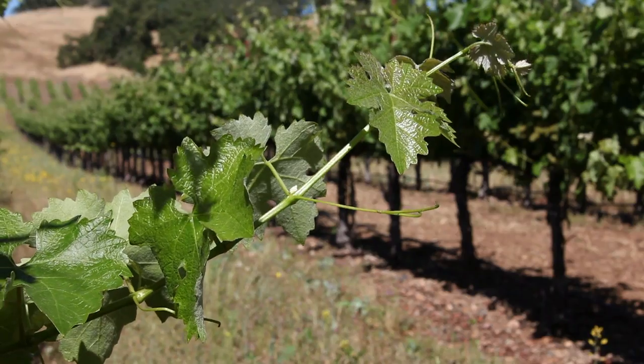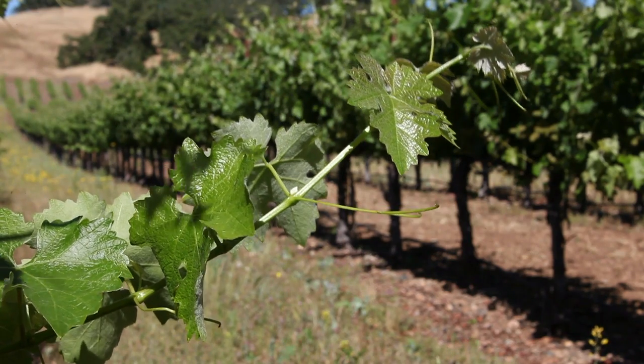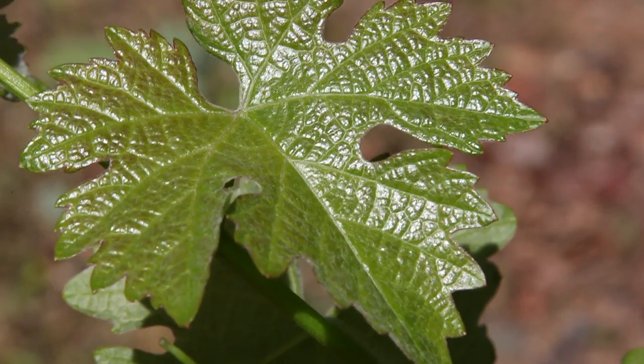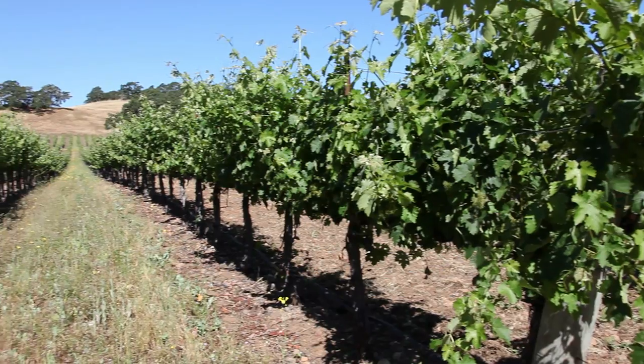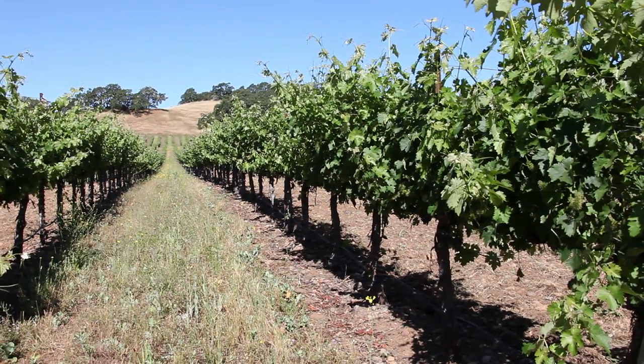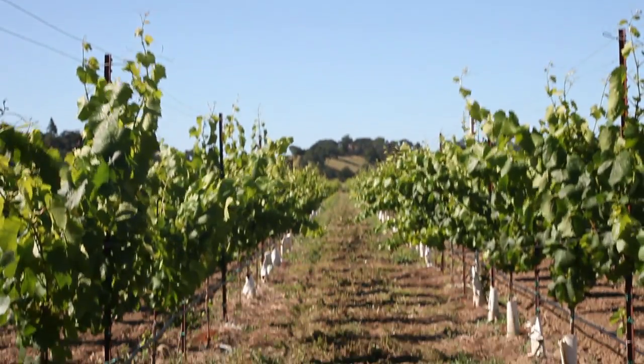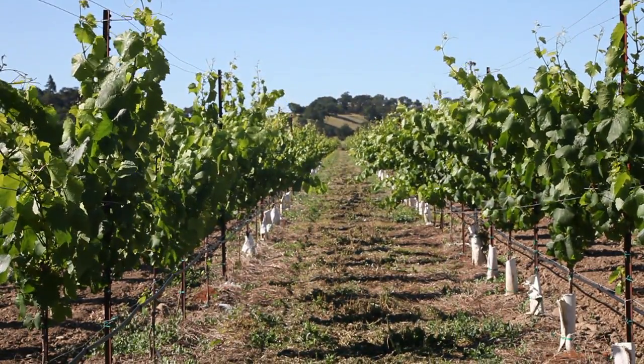Because this year has been so cool, we're fairly even as far as heat units or hours of warm temperature, basically. So in the two appellations — Alexander Valley and the Russian River Valley — generally speaking, we don't see Cabernet blooming at the same time. We see Chardonnay blooming in the Russian River Valley.